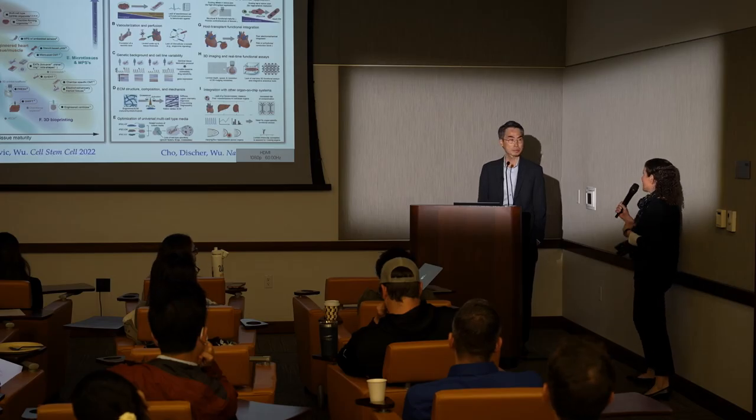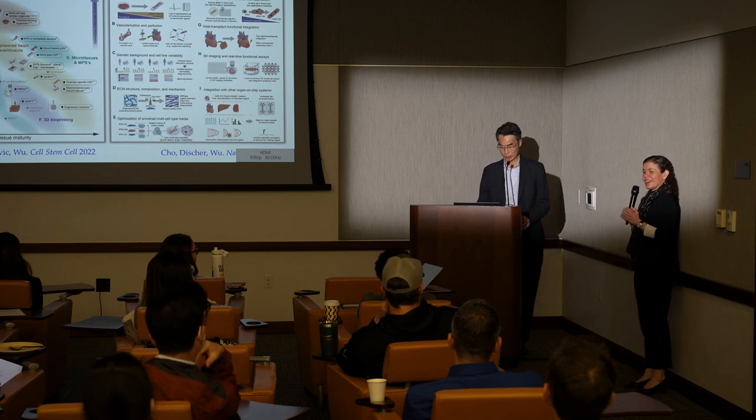Thank you very much, Joe, for an outstanding talk. Let's thank our speaker again.